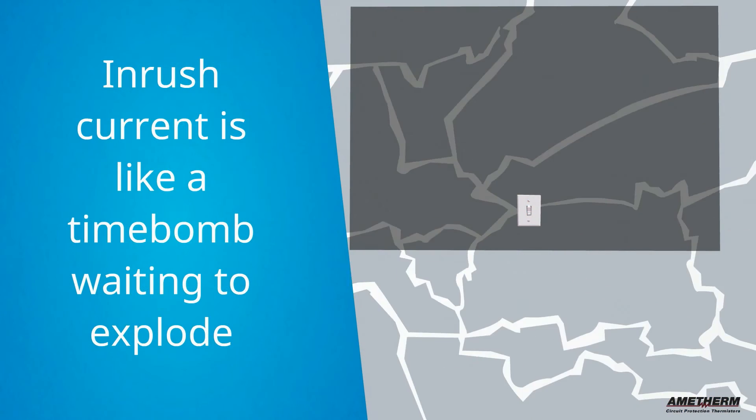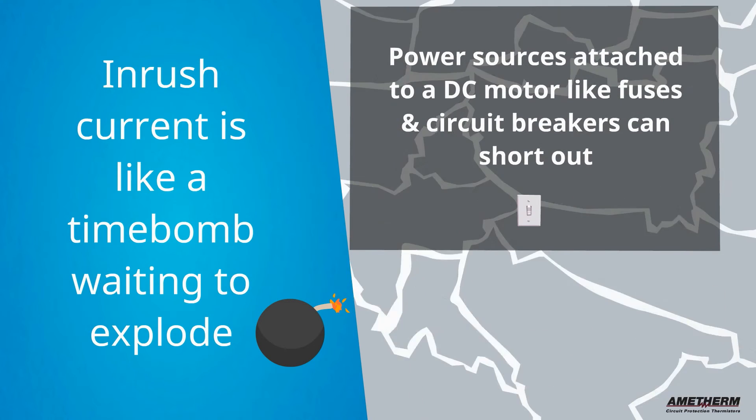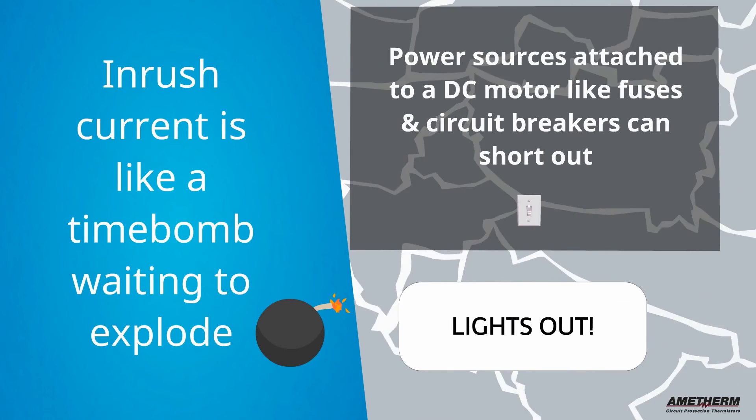Inrush current is like a time bomb waiting to explode. Power sources attached to a DC motor, such as a fuse or circuit breaker, can short out, which could mean lights out.